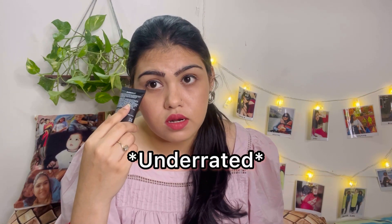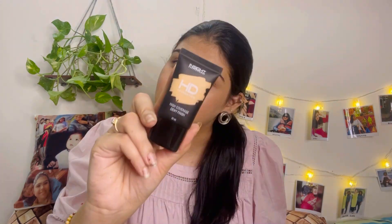Next, I've restocked one of my favorite foundations — this is from Insight Cosmetics, their HD Foundation. It's my absolute go-to foundation. If you're looking for a budget-friendly foundation, please go for this one. This is such an amazing foundation and I feel it's very underrated — I don't know why people don't know about it. Go and try this one — I'm sure you'll love it!